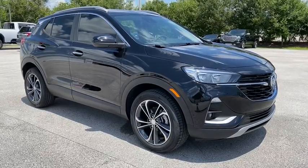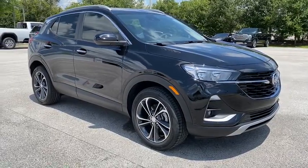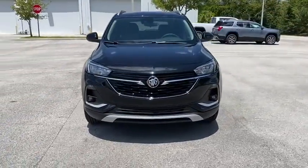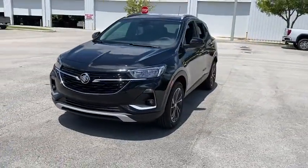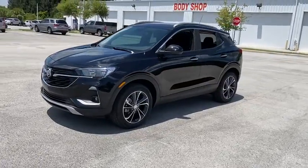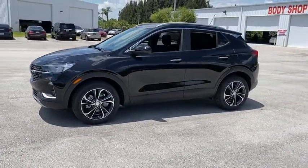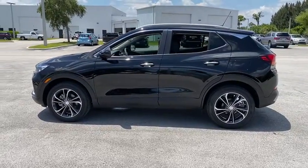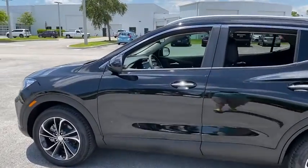We are pleased to show you the 2020 Buick Encore GX. The Buick Encore GX provides plenty of space and functionality with its compact SUV body. The Encore GX also provides plenty of safety features and a wide variety of options that you can upgrade to. This vehicle has less than 100 miles.